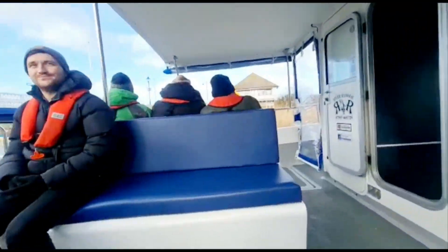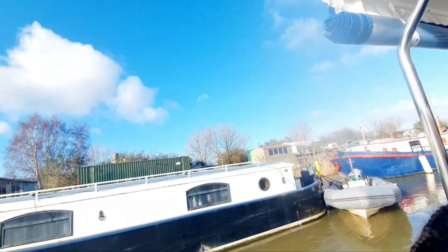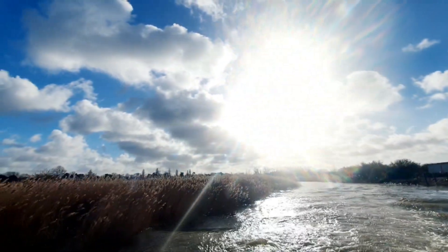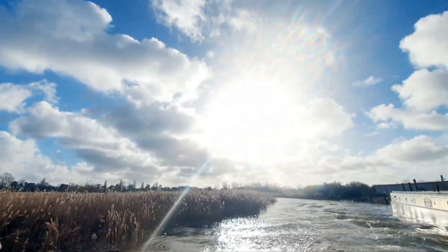We went on a boat trip. The trip organisers are local to the town, a really lovely couple — they are great at what they do. They gave us a commentary of the tour which added to the entertainment experience.